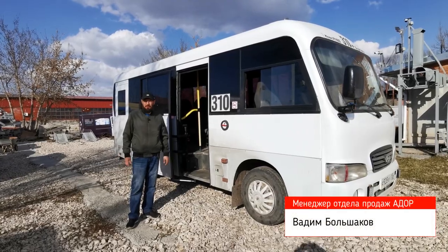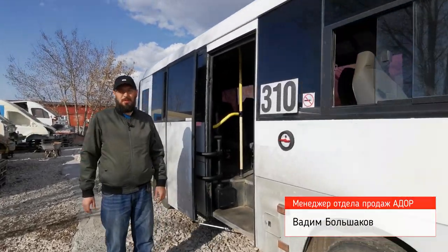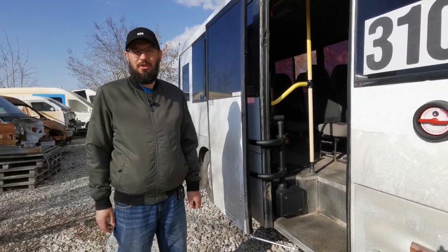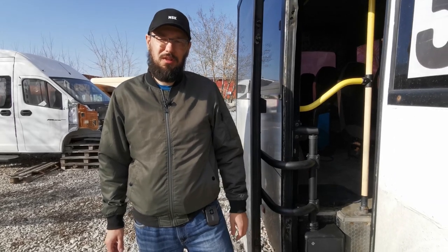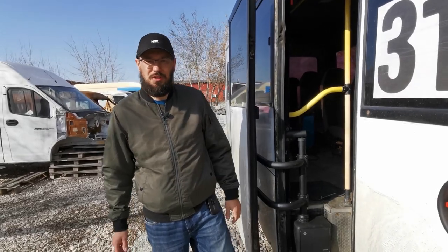Всем привет! Сегодня у нас в эфире автобус Hyundai County и уже хорошо известный многим привод Phoenix, который отлично подходит для замены изношенных и вышедших из строя штатных приводов прислонно-поворотной двери. В нашу компанию и дилерскую сеть часто поступают подобные вопросы от клиентов, и в этот раз к нам обратился клиент с запросом на замену штатного привода. Наши технические специалисты, как всегда, успешно провели модернизацию всего механизма дверной системы.